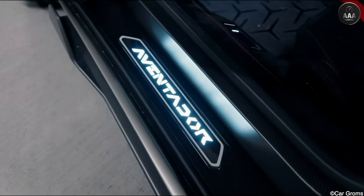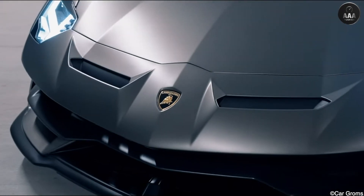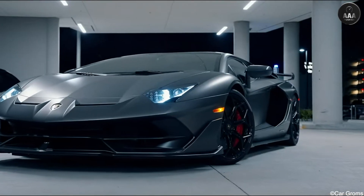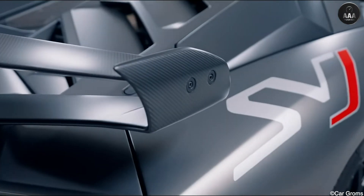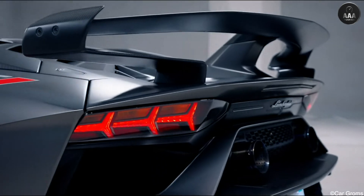Despite the addition of rear-wheel steering and active aero, the SVJ delivers a 50kg weight saving over the standard Aventador, which means the SVJ dispatches the 0-62mph dash in 2.8 seconds, and its top speed is set at the nominal Italian supercar staple of 217mph.